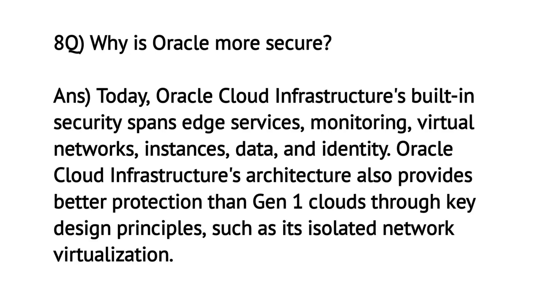Why is Oracle more secure? Oracle Cloud Infrastructure's built-in security spans edge services, monitoring, virtual networks, instances, data, and identity. Oracle Cloud Infrastructure's architecture also provides better protection than Gen 1 Clouds through key design principles, such as its isolated network virtualization.